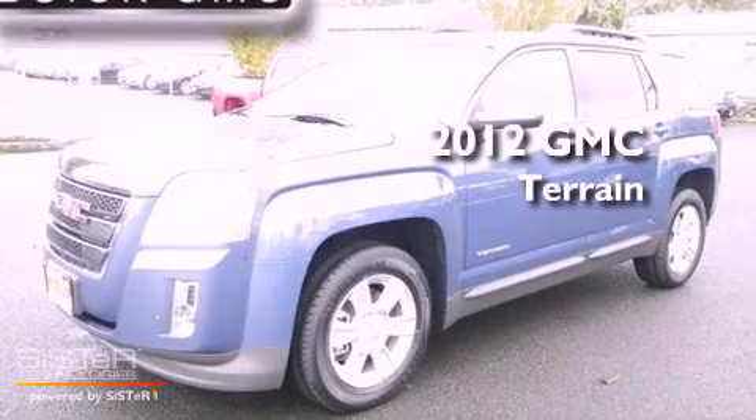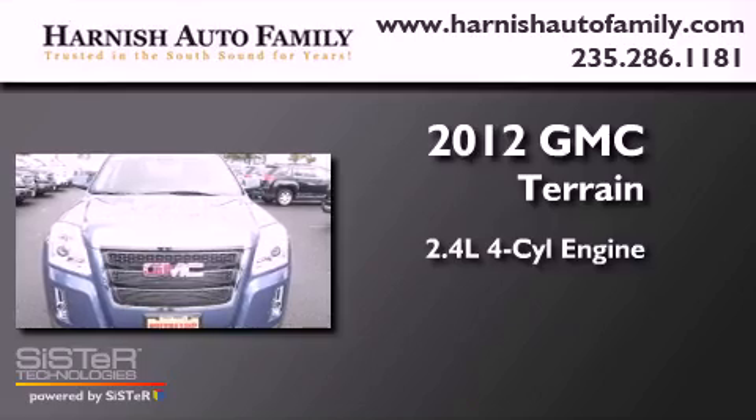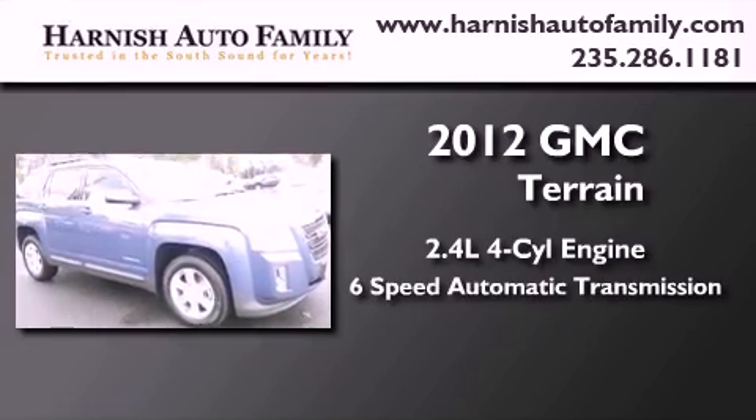This is a brand new 2012 GMC Terrain. It features a 2.4-liter, four-cylinder engine, a six-speed automatic transmission, and four-wheel drive.